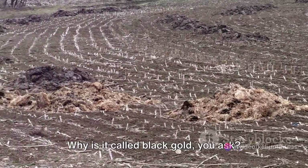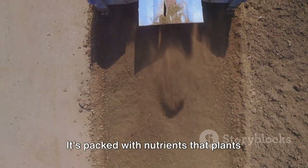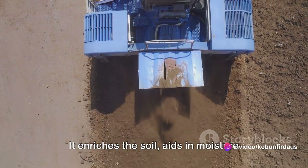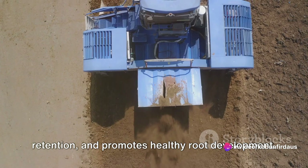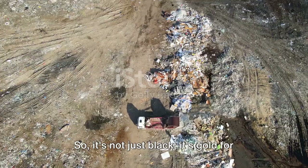Why is it called black gold? Well, compost is a gardener's treasure. It's packed with nutrients that plants love, making it an excellent soil conditioner. It enriches the soil, aids in moisture retention, and promotes healthy root development. So it's not just black — it's gold for your garden.